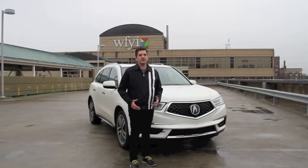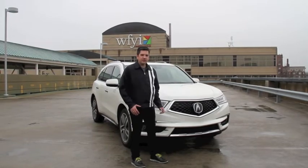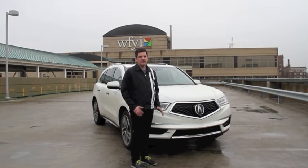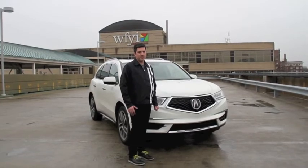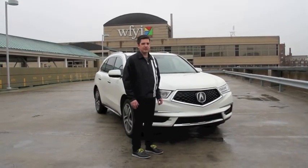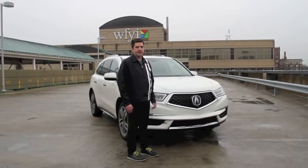Acura made some nice changes to the exterior styling. The first thing they worked on was the grille. The old grille design had that chrome strip on top — it was a little controversial. They call this their Diamond Pentagon grille; it has little diamond shapes in the middle and kind of sparkles a little bit. I don't think it's quite as exciting, but it's a little more distinctive than the one before. They took that right off of the concept car they had about a year and a half ago in Detroit.